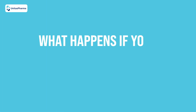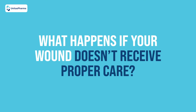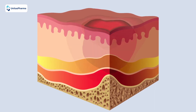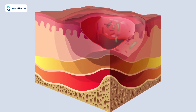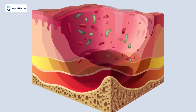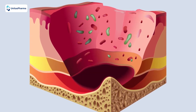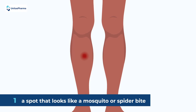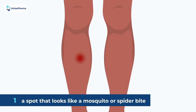What happens if your wound doesn't receive proper care? This bacteria secretes a toxin that kills your skin, and it can eat up to one-third of your skin before it will actually stop if left untreated. First, a spot that looks like a mosquito or spider bite forms on the skin, most commonly on the limbs.